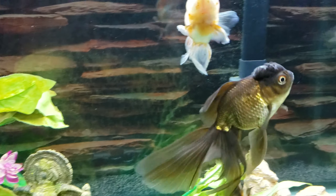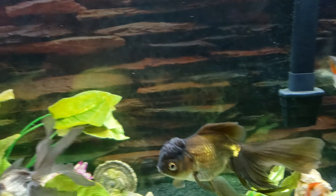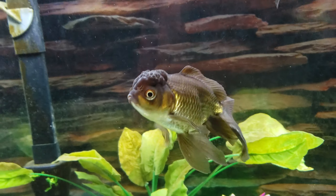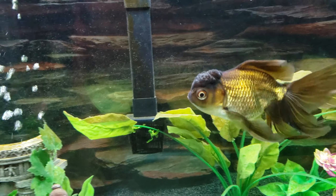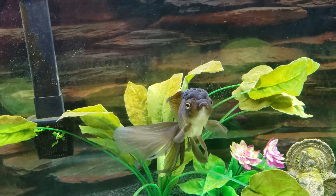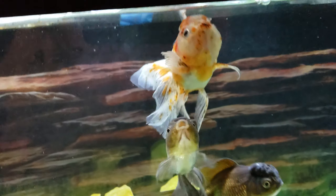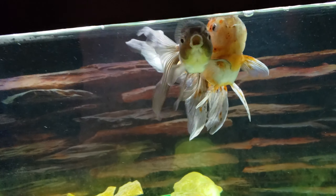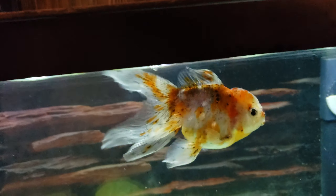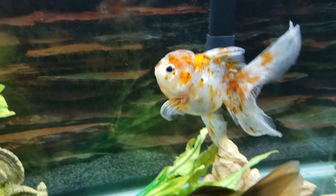I'm thinking about doing a fungus medication on her, but first I might try pulling her out twice a week and putting peroxide on those splits on her tail, and maybe just up her water changes too — instead of once-a-week 50%, maybe twice-a-week 50%. I'm going to try the easier methods first before going to fungus medicine. Keep in mind, we're all still learning — you never really stop learning.